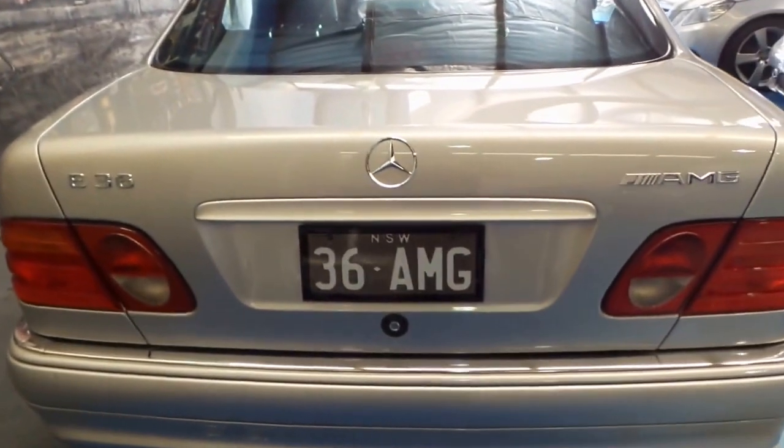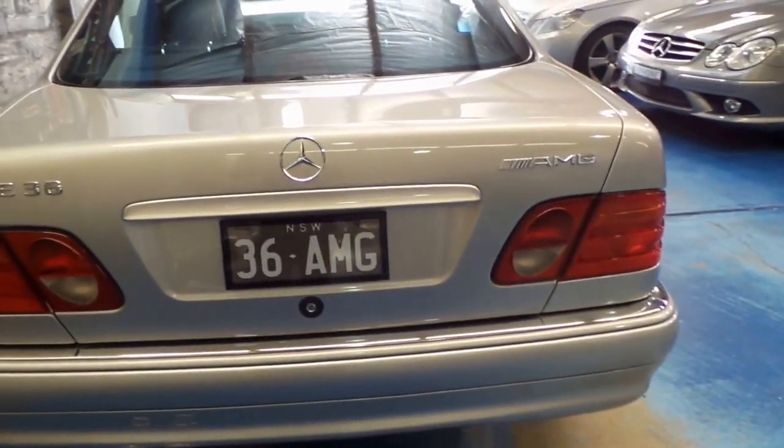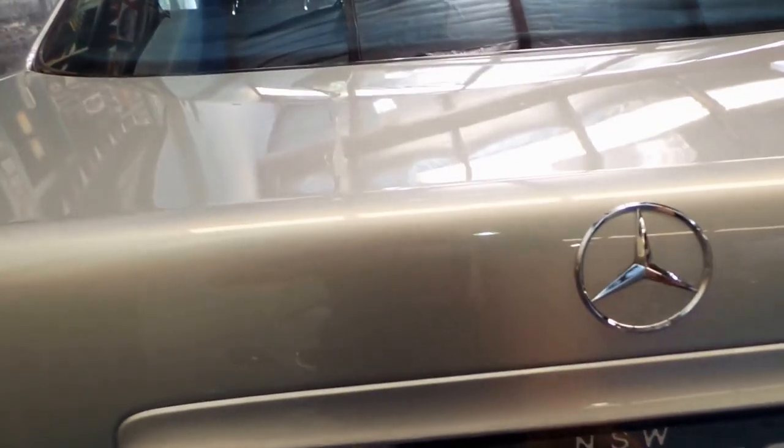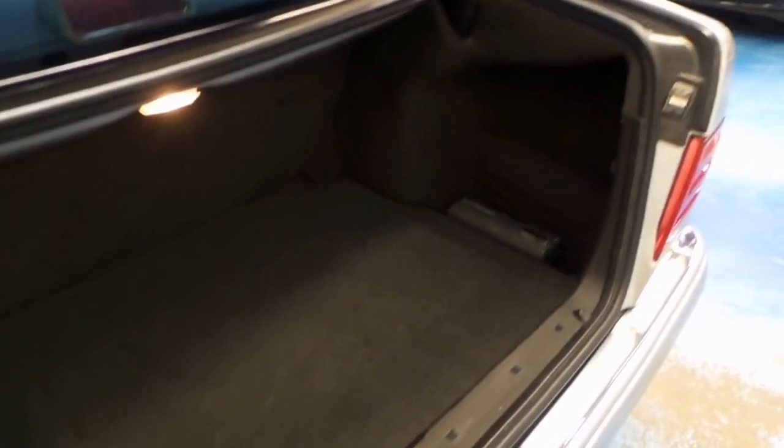The car has incredible power. It's got a four speed gearbox, but it's not the same gearbox taken out of an E240 or an E320. It's got a lock-up torque converter and it's built to handle the additional power.